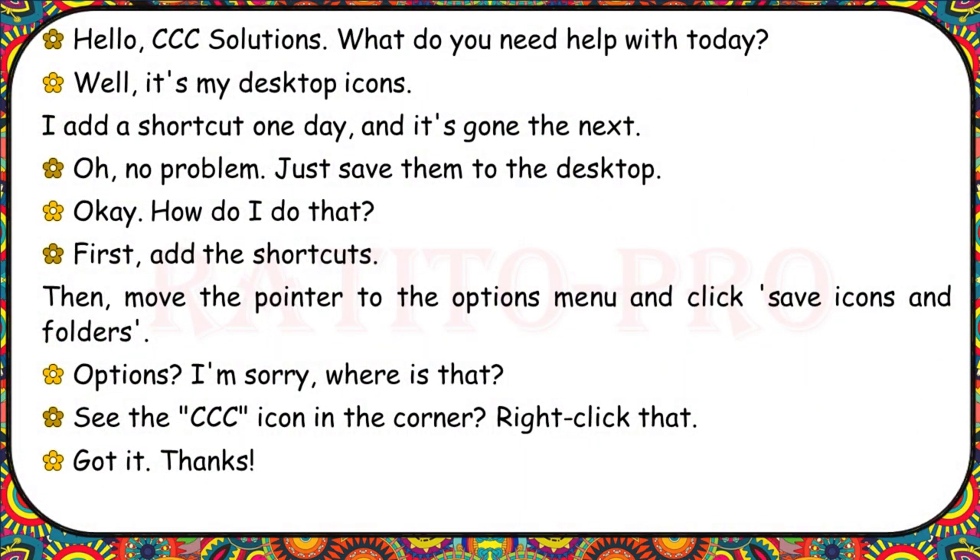CCC Solutions. What do you need help with today? It's my desktop icons — I add a shortcut one day and it's gone the next. Just save them to the desktop. How do I do that? First, add the shortcuts. Then move the pointer to the Options menu and click Save Icons and Folders. Where is that? See the CCC icon in the corner? Right-click that. Got it. Thanks.